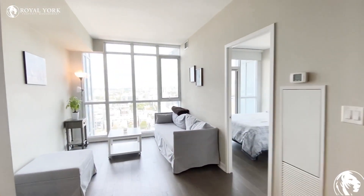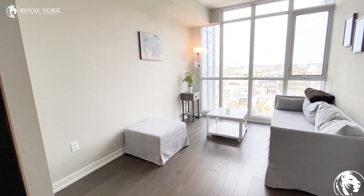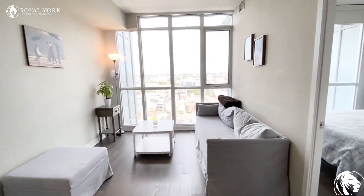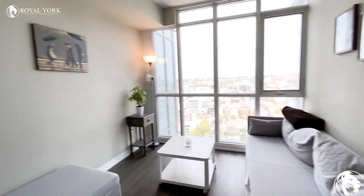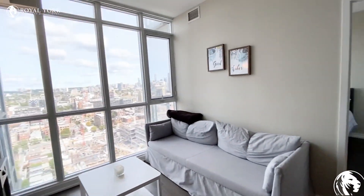As we continue on, you have the living room space. As you can see, you can fit quite a bit of furniture in here. You could have your sectional against the wall here with your TV over here, or vice versa, because this is a bigger wall here with your TV against that wall.